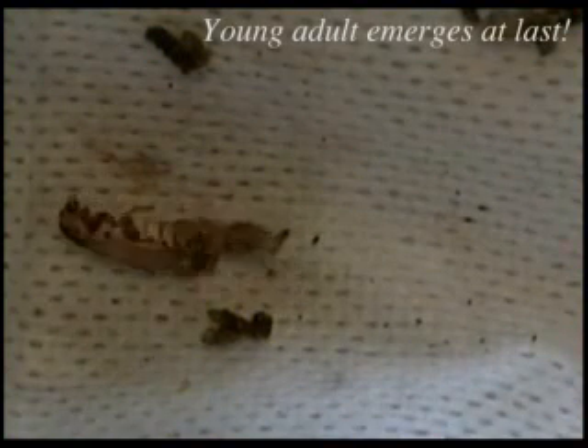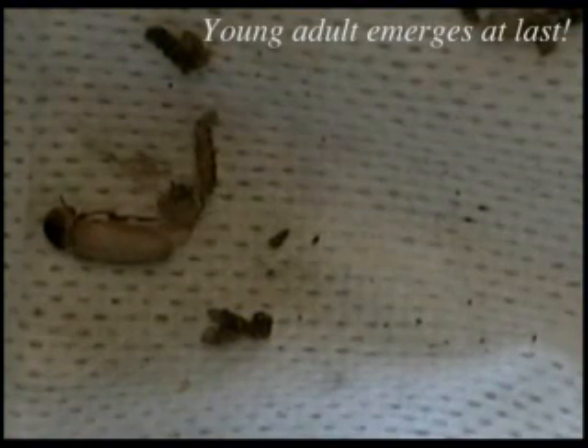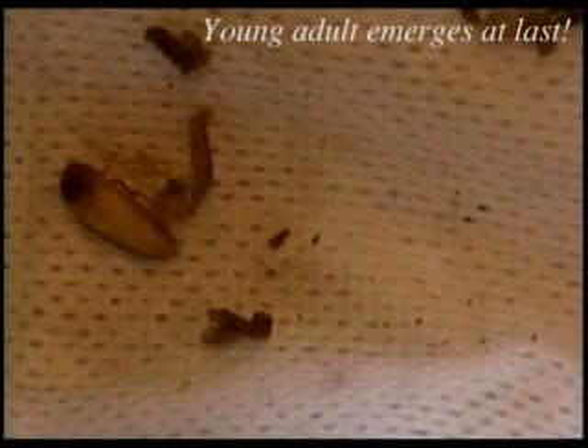Again, every four seconds represents a minute of activity. You can see the front legs extending. There it is again. And he has just about fully emerged. And there we have it — a young adult, a domestic beetle.